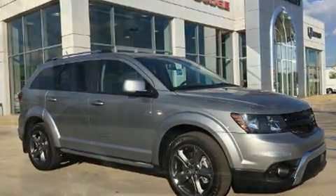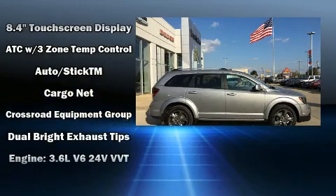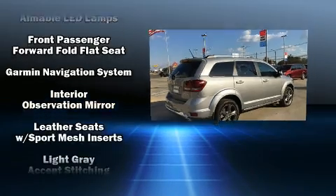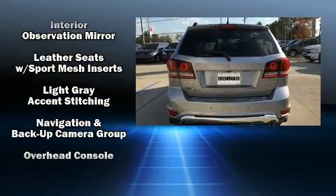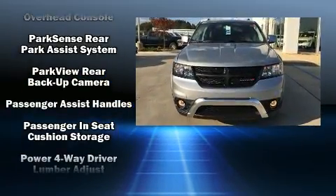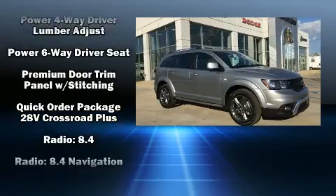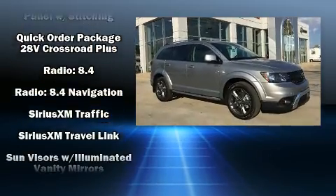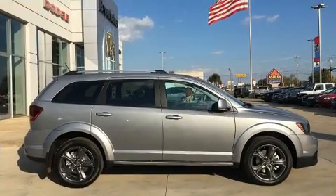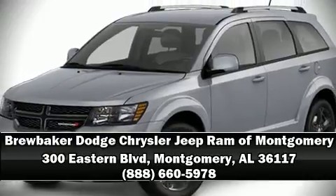Passengers are protected by various safety and security features including dual front impact airbags with occupant sensing airbag, head curtain airbags, traction control, brake assist, anti-whiplash front head restraints, ignition disabling, and four-wheel disc brakes with ABS. Electronic stability control stands out as a technologically savvy innovation, keeping you better connected to the road. Stop by our dealership or give us a call for more information.